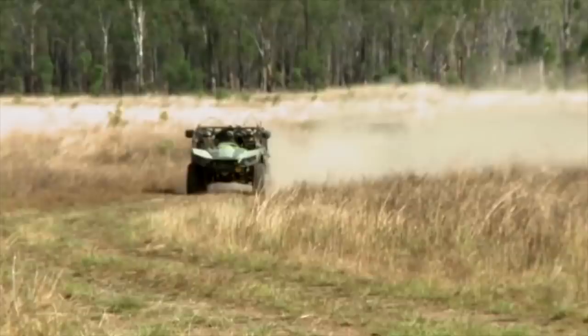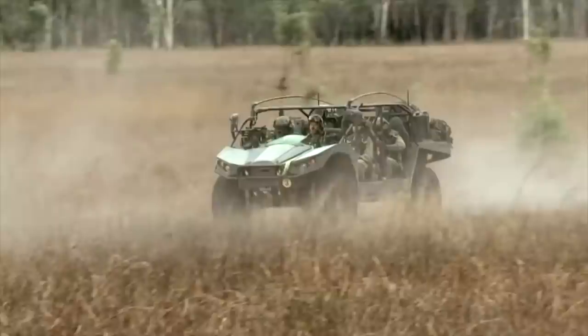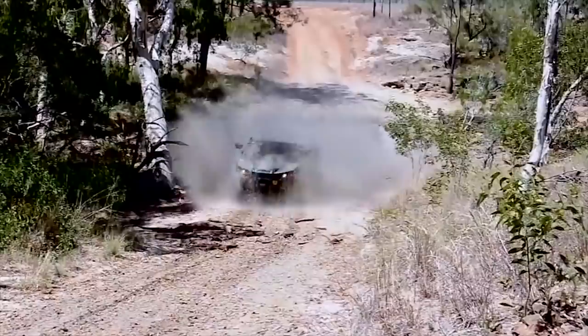Even with its small footprint, the Light Strike Vehicle offers a high payload capability of 2,204 pounds, 1,000 kilograms, to accommodate a wide variety of weapon systems, ranging from heavy machine guns, automatic grenade launchers, to ATGM launchers.